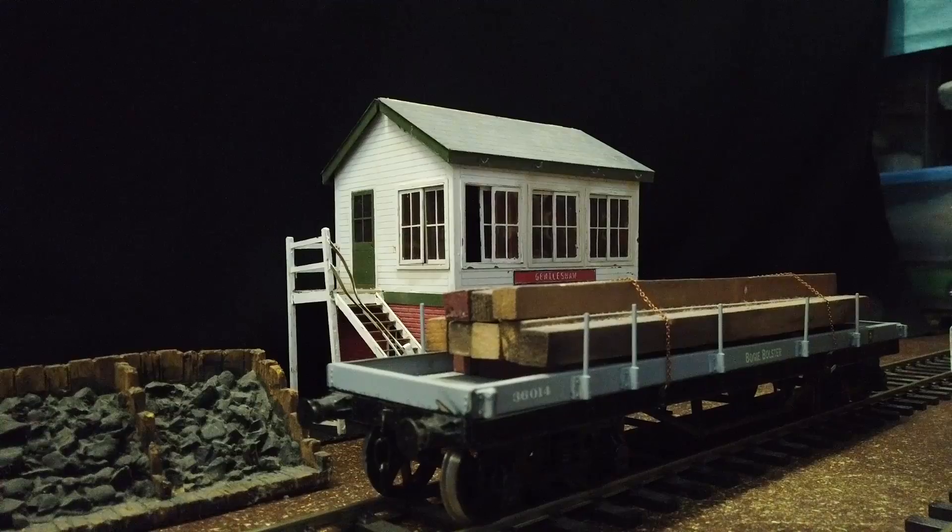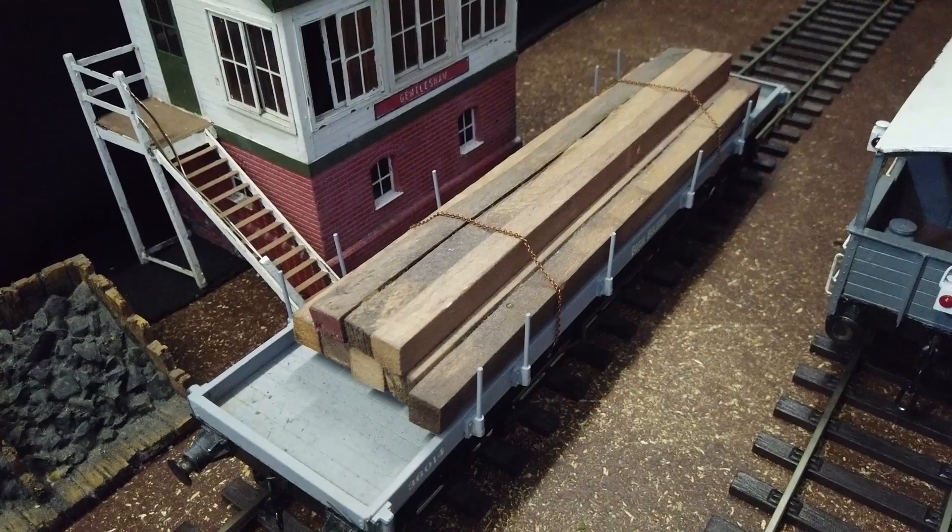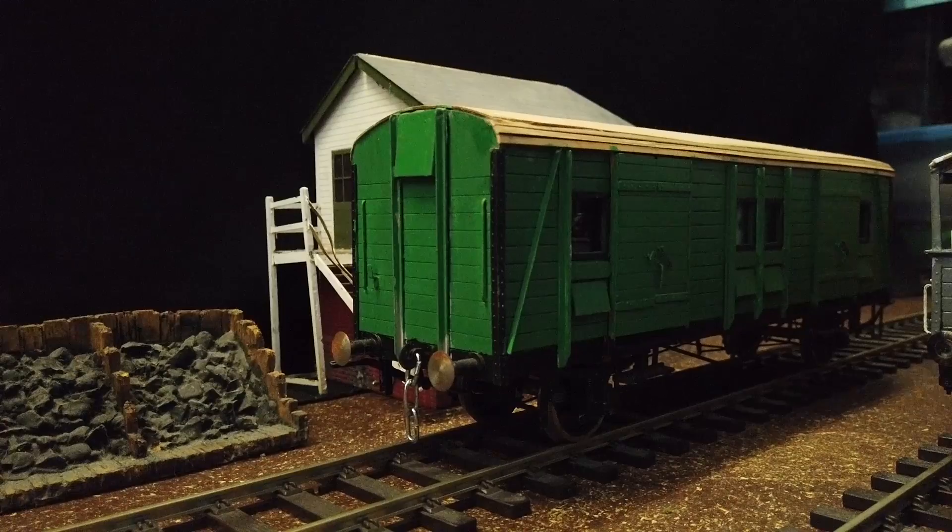Next we have the flatbed, carrying its essentials. Not sure what the brand is on this one, but it uses completely different screw links in comparison to the rest of the rolling stock I have.